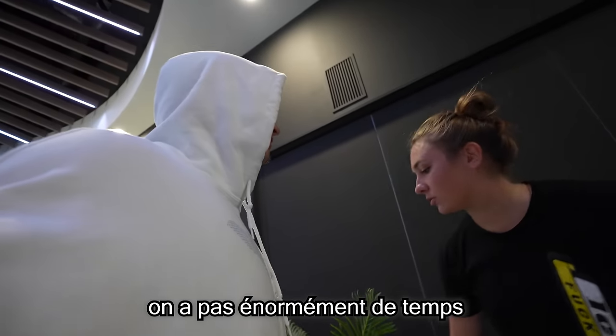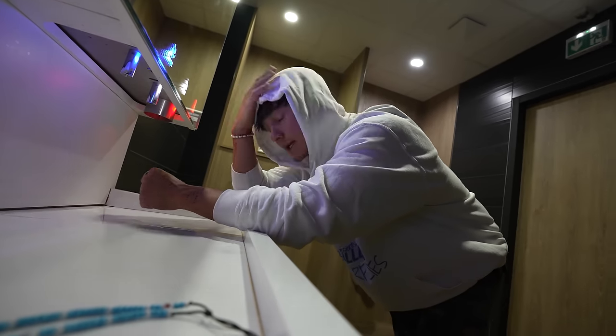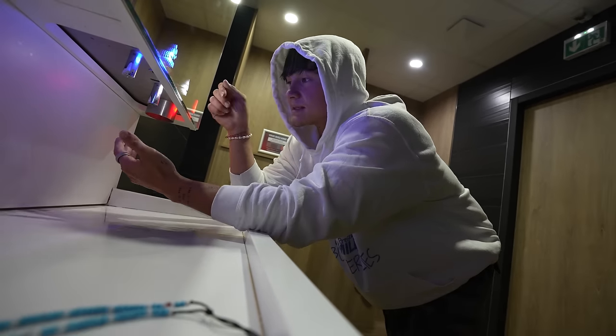We don't have much time left. Am I late? 20 minutes. A bit. So we're going to get changed because we're late and waiting for the first free-flight initiation.